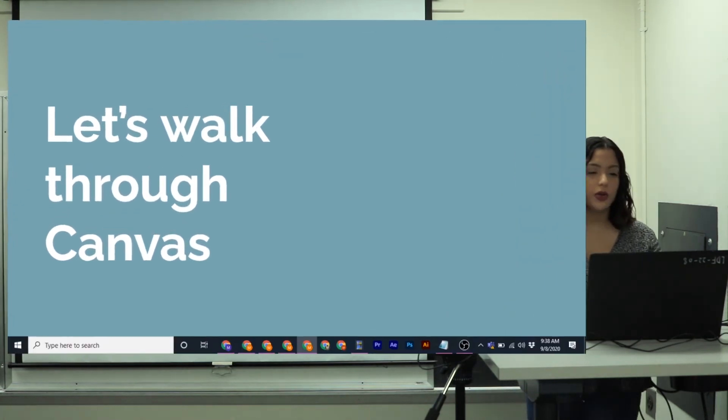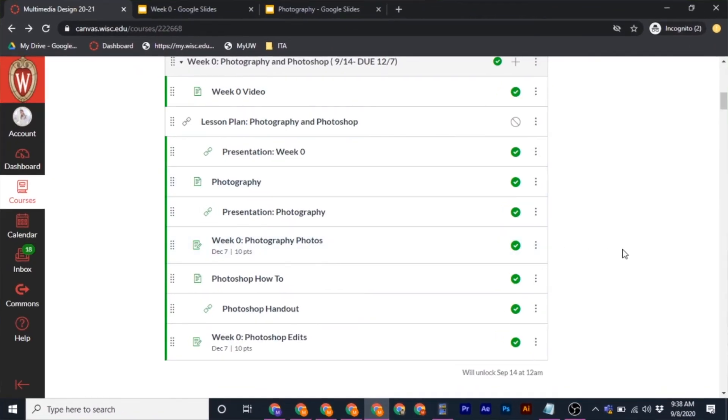Let's walk through Canvas to show you how the module is set up. You have the video you're watching right now and the presentation I use. Under the photography tab is the lesson video and its presentation. There you'll see the week zero photography photos assignment — that's where you submit your photos, with more instructions inside the assignment and in the lesson. Then you have your Photoshop how-to video, a helpful editing handout I highly recommend you use, and finally the week zero Photoshop edits assignment where you turn in your edited photos.